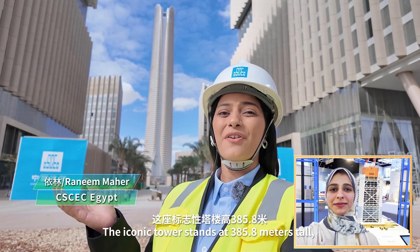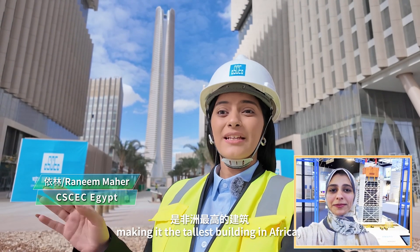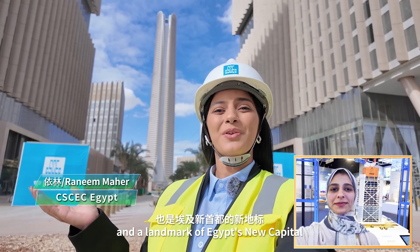The iconic tower stands at 385.8 meters tall, making it the tallest building in Africa and a landmark of Egypt's new capital.